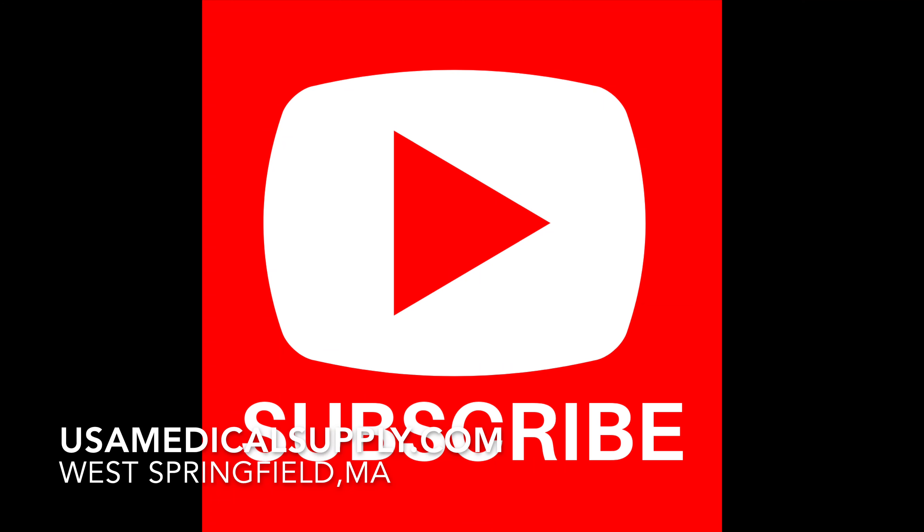If you haven't subscribed to USA Medical Supply's YouTube channel, please click the link below and also make sure you hit notifications so you'll know when our newest CPAP videos are out. And always remember to check with your primary care physician before taking any advice on this channel or any other channel through YouTube. So let's get right into it.